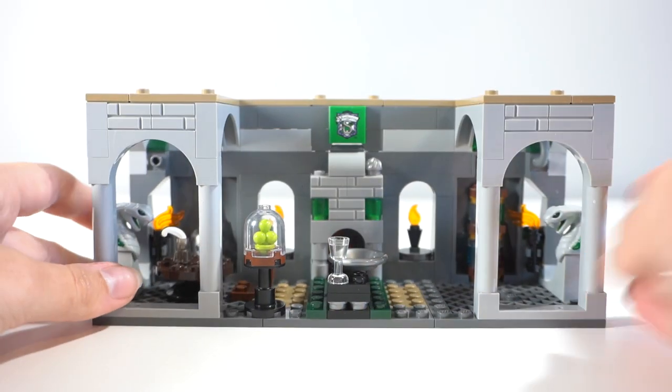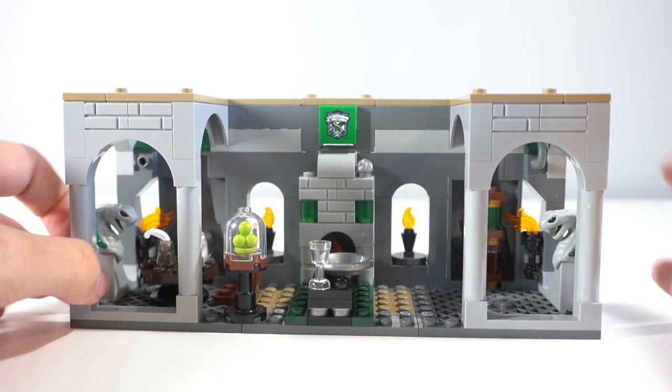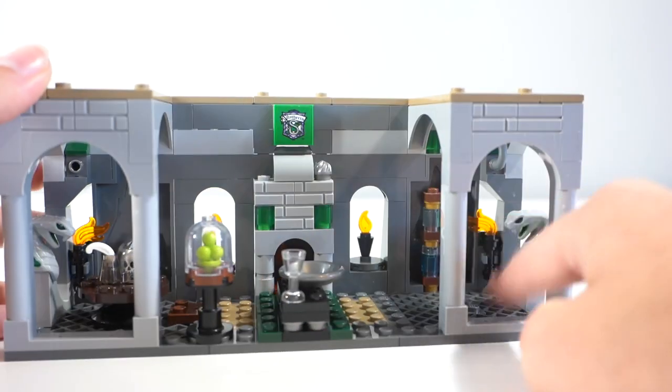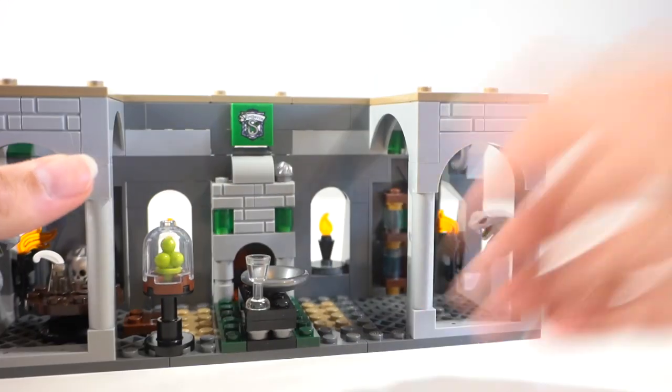Now that I've put everything back into place I want to show you. The right hand side is really empty at the moment — I really want to add more things here, maybe a couch or something like that. I really don't want to add too many cauldrons because I feel like this is the common room, not really a potions room.